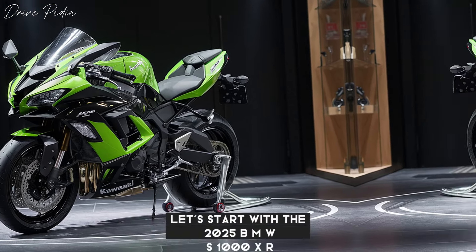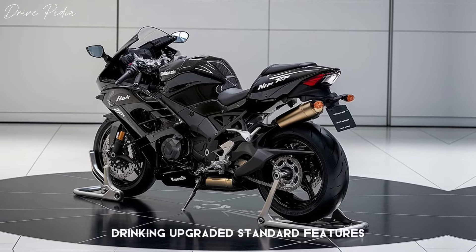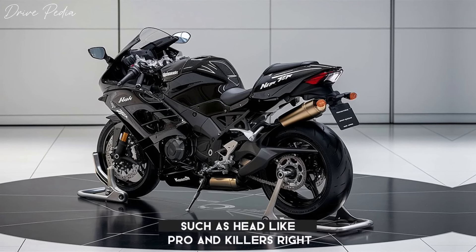Let's start with the 2025 BMW S1000XR. This motorcycle promises improved performance with a powerful engine, optimized seat geometry, and upgraded standard features such as Headlight Pro and Keyless Ride.